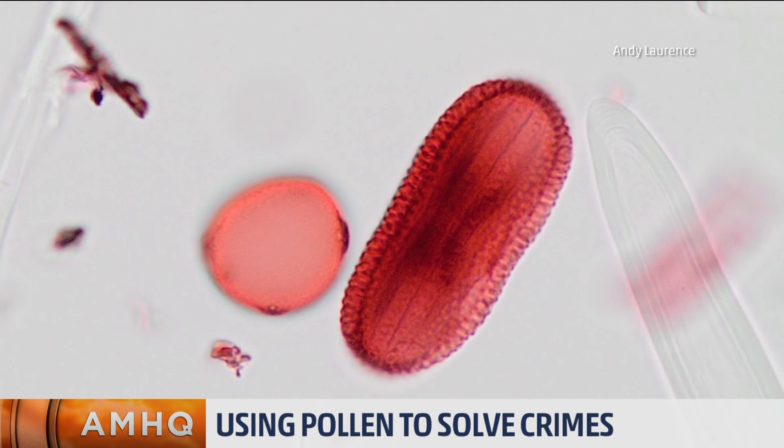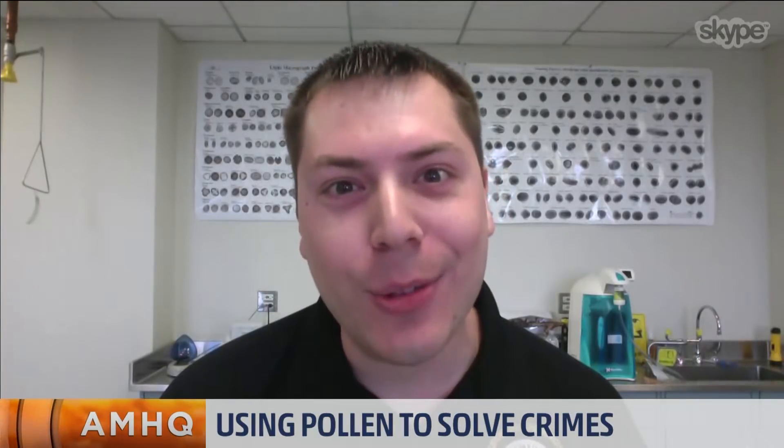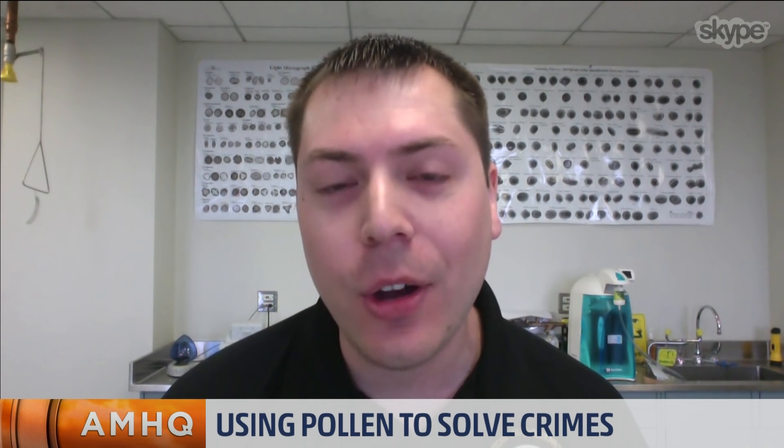So it's almost like — where do you start, though? There's a lot of different pollen types, aren't there? Yes, there are. There's about 380,000 different species of plants on the planet, and each one has its own unique type.